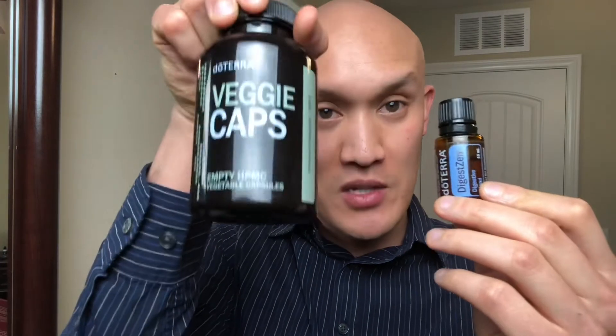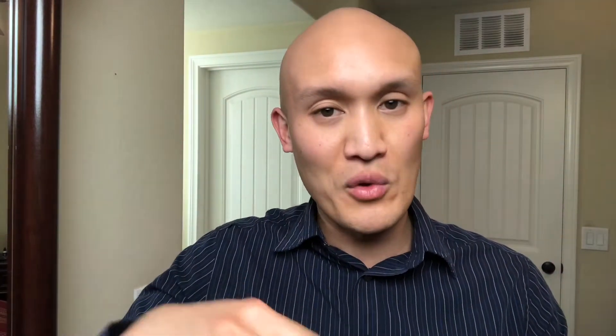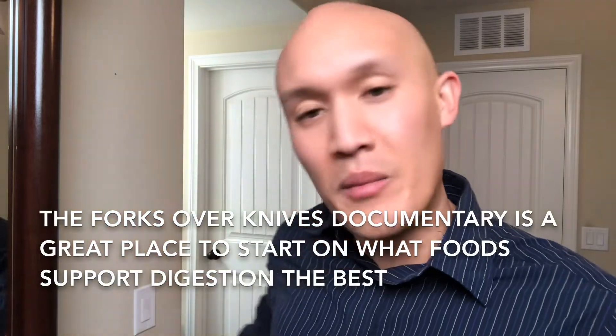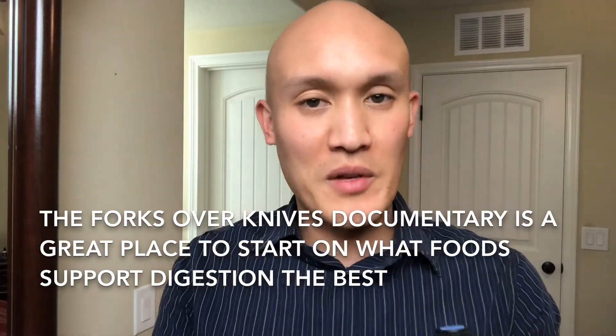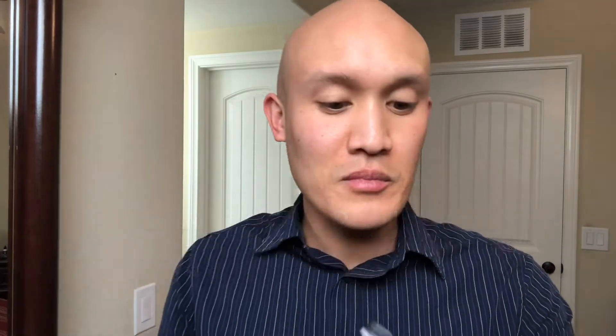Another way to use this oil is with veggie caps — the doTERRA veggie caps. If you don't like the flavor, you can put it in a veggie capsule like so, and put two to three drops in. It's best to take it internally with food so it absorbs better and dilutes a little bit, but if you don't have food available, taking it with water is okay, though not ideal.